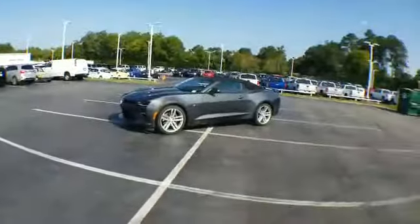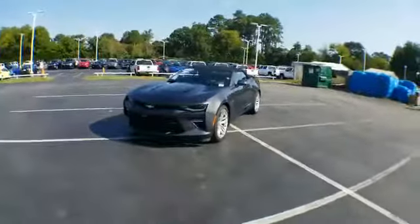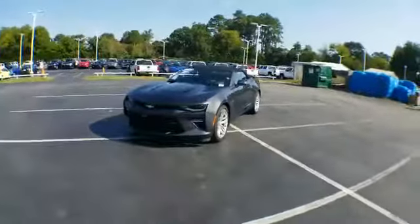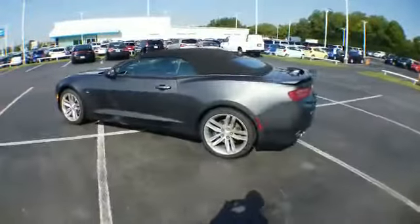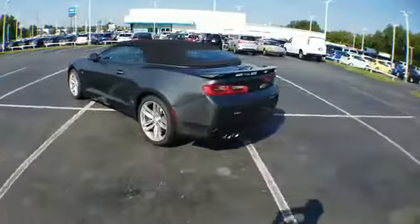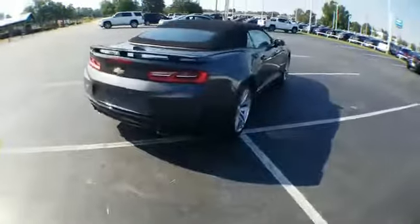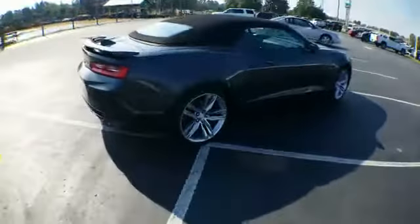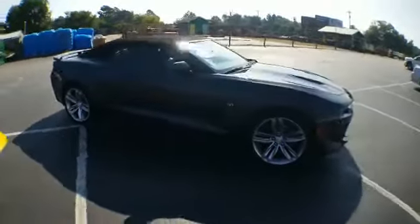We're going to highlight this one, put some huge discounts on it, and hopefully entice one of you to come down and take a ride. Here it is — your beautiful 2017 2SS convertible Camaro. What I love about this one is it has the upgraded eight-speed automatic transmission, a really smooth seamless ride. You've got your backup camera, dual exhaust, backup sensors, and the upgraded five-spoke rims. Really a beautiful car.